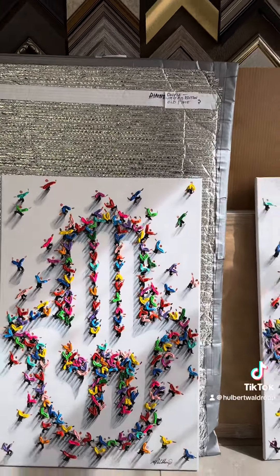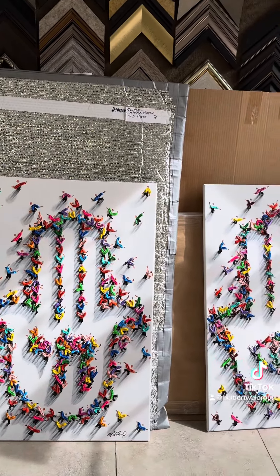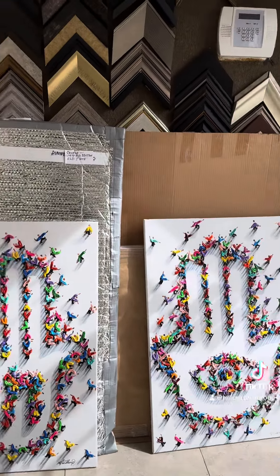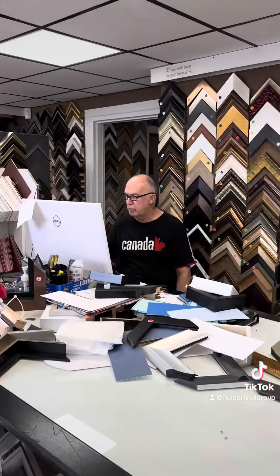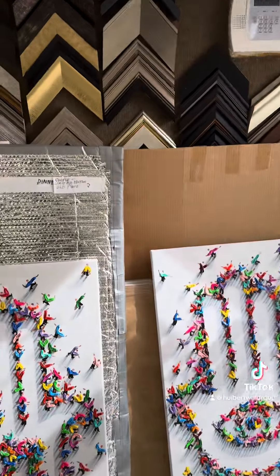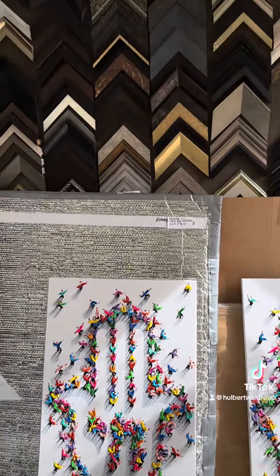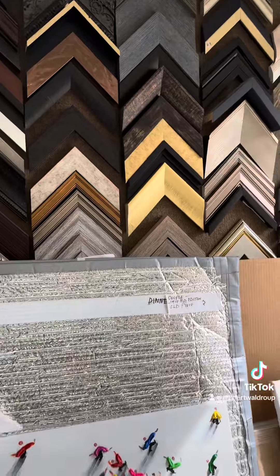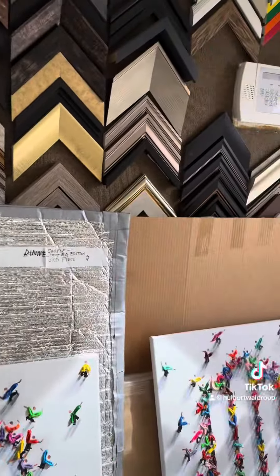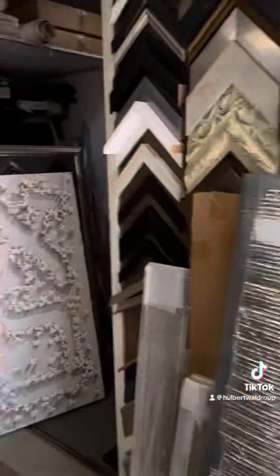I actually did four of these Hamzas and they came out really nice. They're about 24 by 36, and Zach here is going to do the framing for these pieces — we're going to frame all four of them differently. I like the thick chunky frame, and Zach is going to put some contemporary white lacquer frames on them. It's going to be nice.